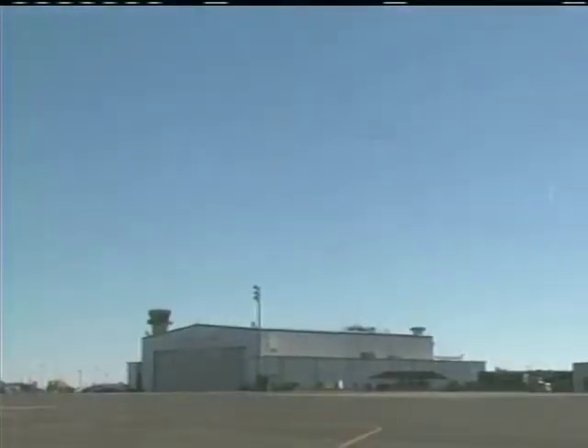Once all aircraft were airborne, the three fighters assembled into a basic V formation and flew one last ceremonial flight over the 120th Fighter Wing's airfield. The unit's personnel are now focused on training for their new C-130 Hercules air transport mission.